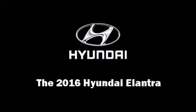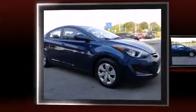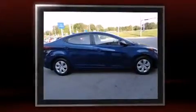Introducing the 2016 Hyundai Elantra. This four-door, five-passenger sedan offers the latest in technological innovation and style.